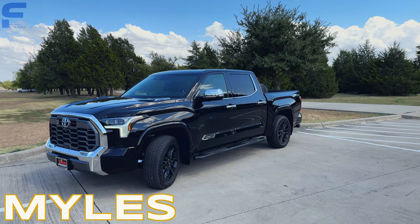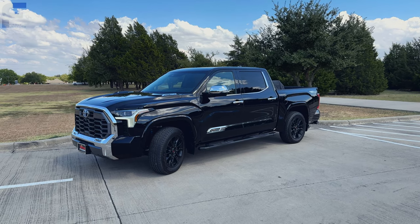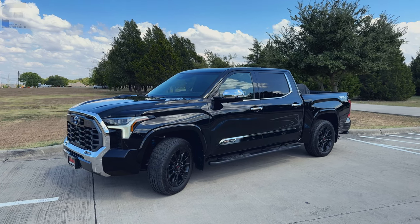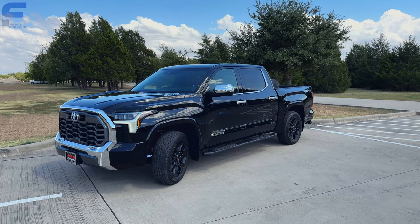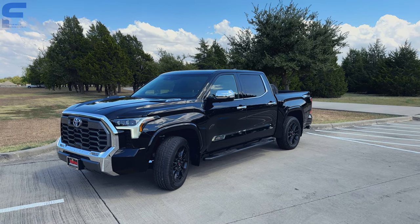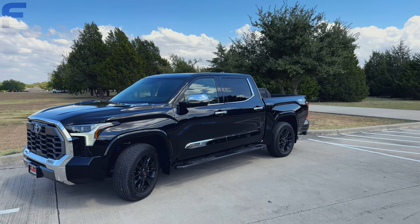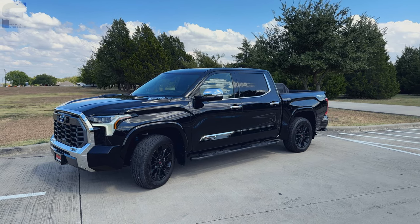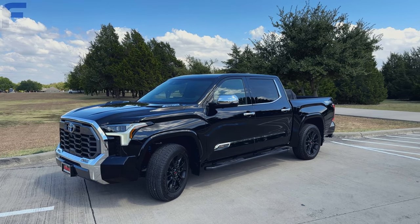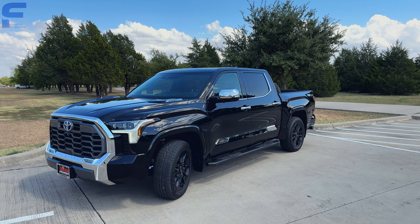My name is Myles for those of you that are new here, and we are taking a look at this 2023 Toyota Tundra. This one has a 1794 package and a TRD off-road package. I've already done a thorough walkthrough of this truck — link is down below. This video is really going to be about going just over 3,500 miles with this truck, talking about the things I love and the things I do not like.